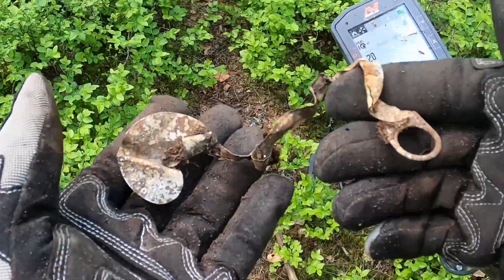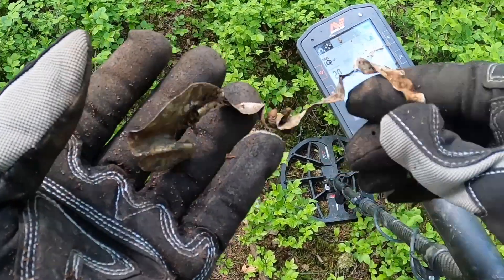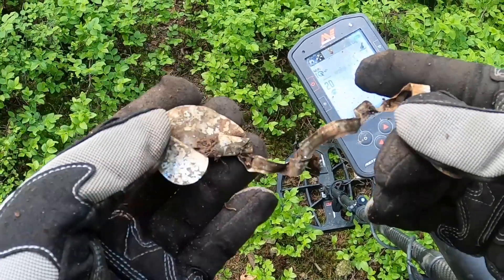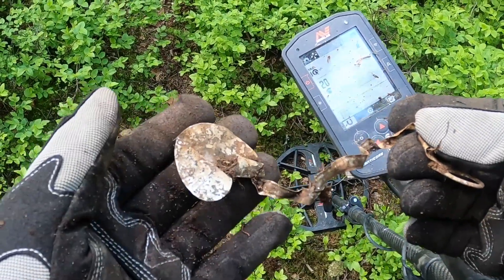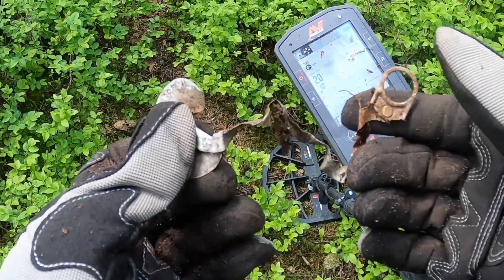I just caught a glimpse of this on the side of the path. I don't know how old it is — I don't know if that's part of a ration tin or something more modern. There is some writing on it, so I'll take it and see if I can find out what it is.